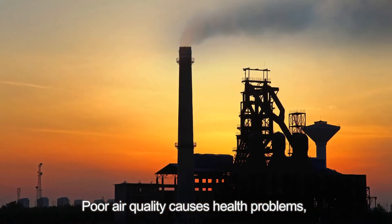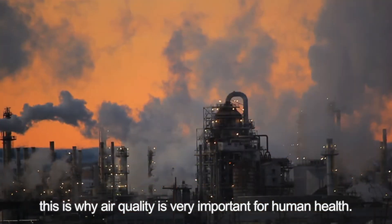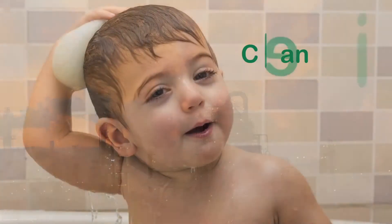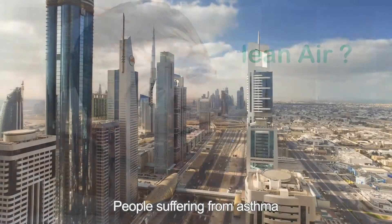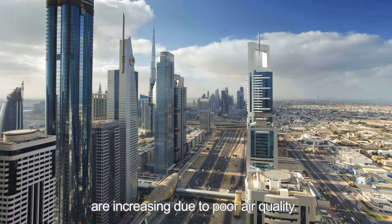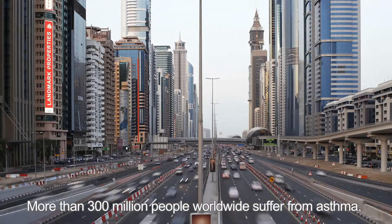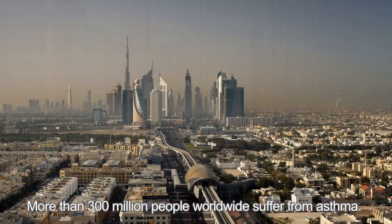Poor air quality causes health problems. This is why air quality is very important for human health. People suffering from asthma are increasing due to poor air quality, and more than 300 million people worldwide suffer from asthma.